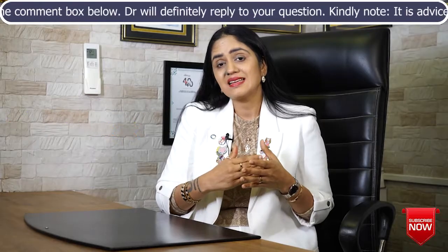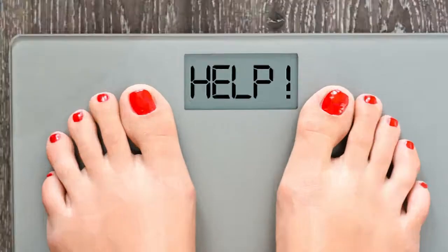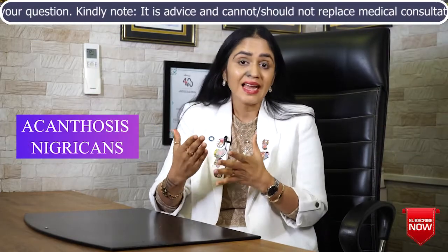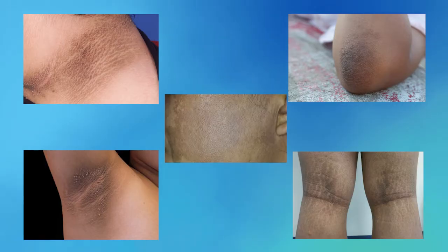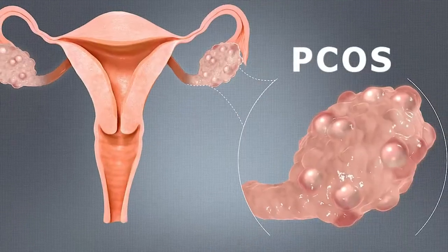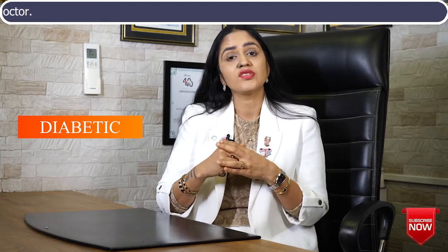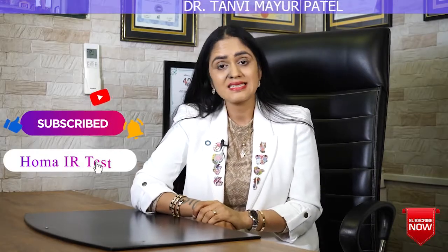This test is also useful for people who have pre-diabetes, who are obese, not able to lose weight, or who have a lot of darkening over their body — what we call acanthosis nigricans — which usually happens over the nape of the neck, elbows, underarms, inner thighs, and face. If you have acanthosis nigricans, you should consider getting this test done. If you are a woman struggling with PCOS, polycystic ovarian syndrome, or any infertility-related issue, if you are diabetic and want to know your insulin resistance score, or if you have a strong family history of diabetes — this test can be useful for all these people.